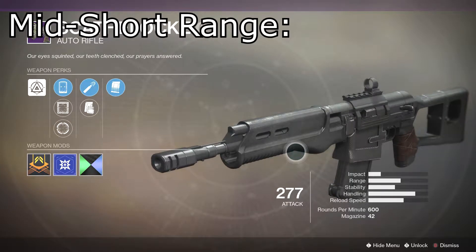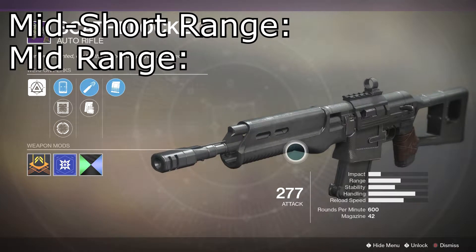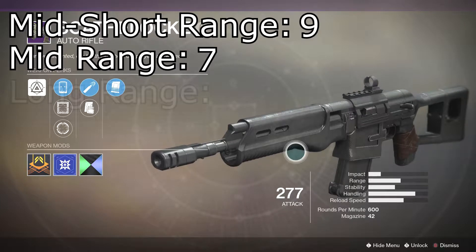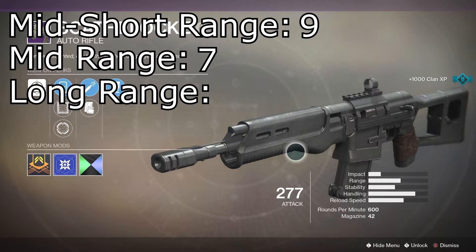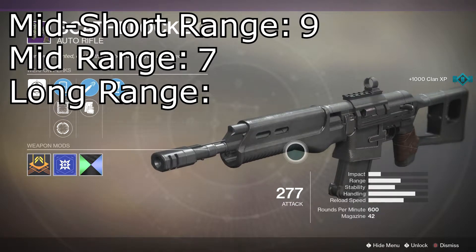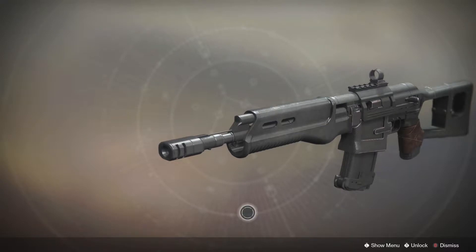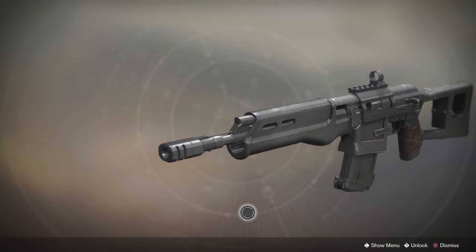In its range it does fantastic — I'd say a 9 out of 10. In mid-range I'd probably say an 8, maybe 7 out of 10. Then long range, good luck — it's probably around a 5 out of 10 at long range. Hope you guys know what to really look out for with this.